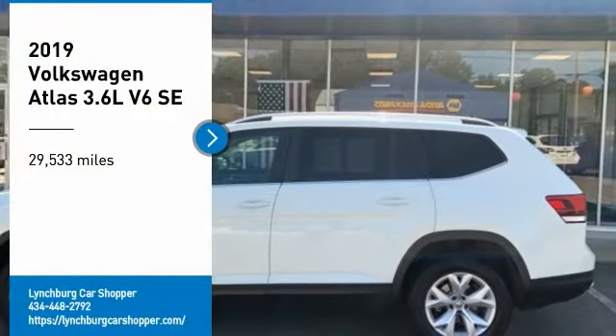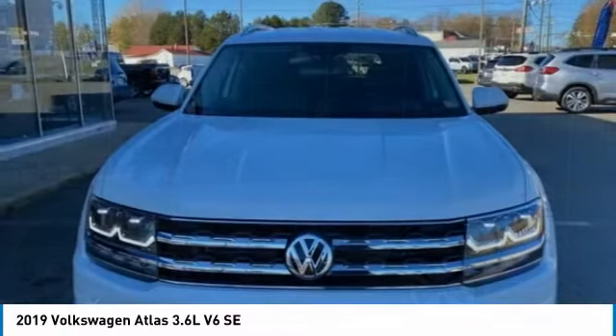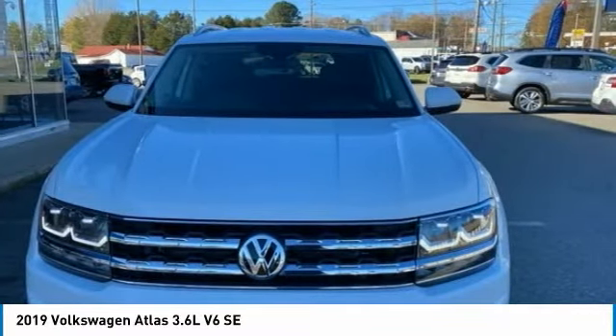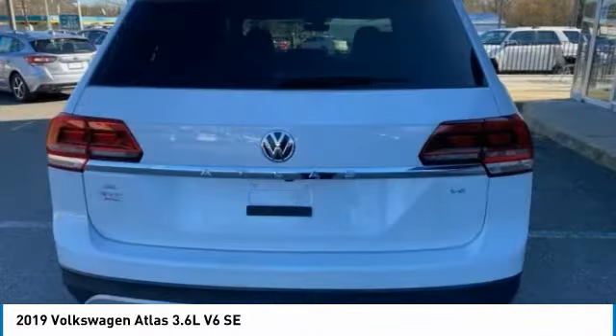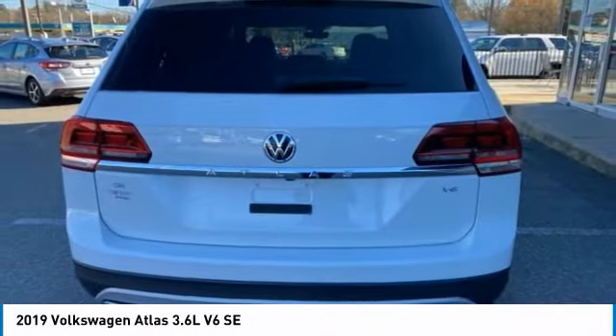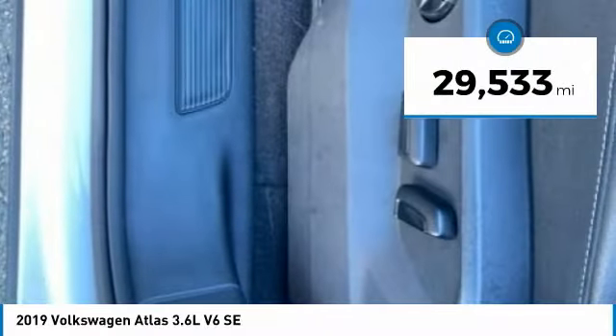We are pleased to show you the 2019 Atlas. The Volkswagen Atlas provides you all the flexibility you'd expect from a crossover vehicle with three rows of seating. The Atlas also features the latest in audio and safety technologies. This vehicle has less than 30,000 miles.